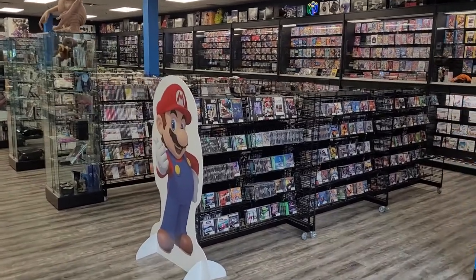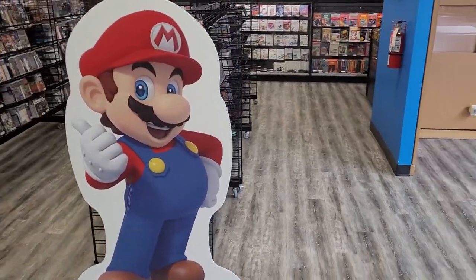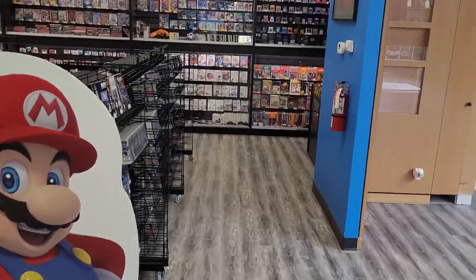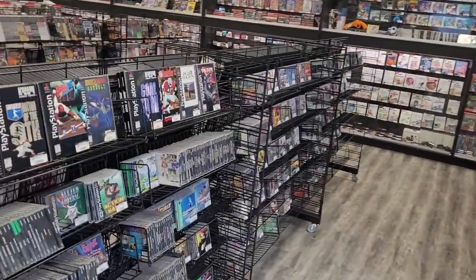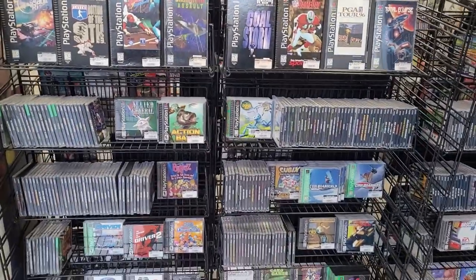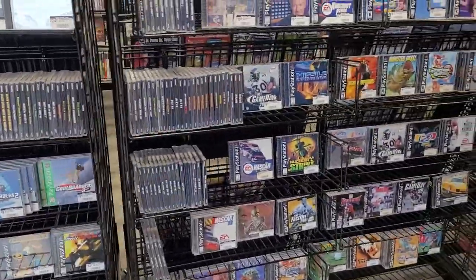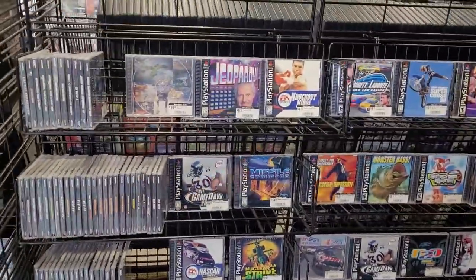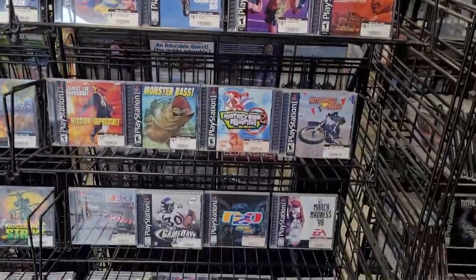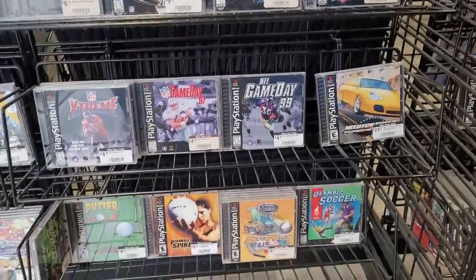Hey everybody, welcome back to another episode of The Ben Thomas Show. Thanks for coming back. I am excited because I'm switching it up a little bit on this video. I have not been in a really good retro video game store in a while, and this particular store is in the same mall as my last video — I honestly couldn't walk past it without coming through. I'm going to take you guys on a pretty mad tour of this place, but there are so many things that I'm just literally not going to be able to show you in one video.